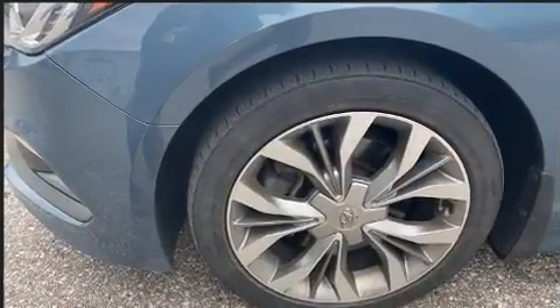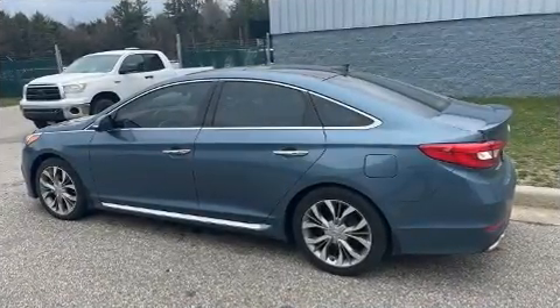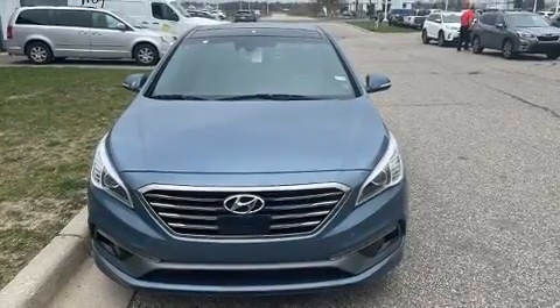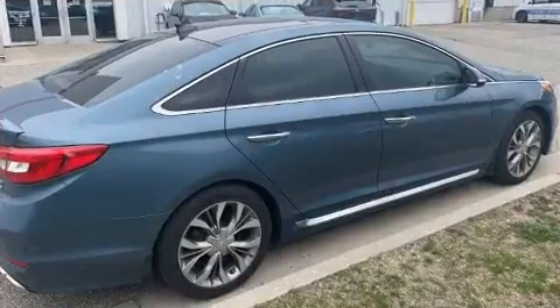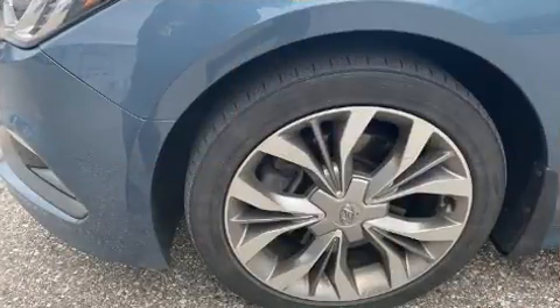Hyundai prioritized practicality, efficiency, and style by including heated door mirrors, blind spot sensor, and seat memory. Features such as automatic climate control and leather upholstery prove that economical transportation does not need to be sparsely equipped.